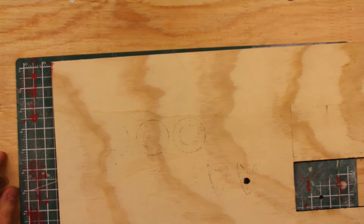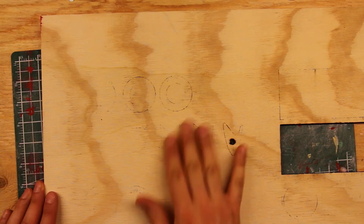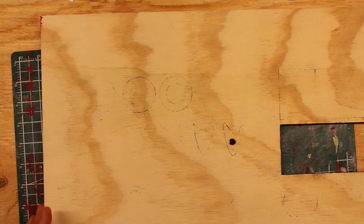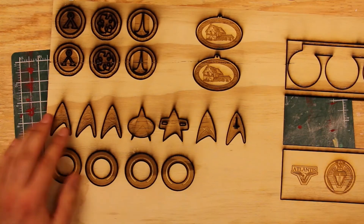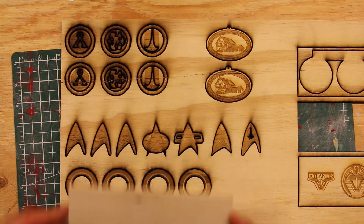There's a lot of burning and scorching, and obviously none of these are actually cut out. Looking at the back, some of these almost got cut out after several passes, which resulted in all this burning. Quarter inch ply is probably too thick for this project anyway — it needs to be thinner, lighter, and it needs to cut faster, because going over the same spots again and again leads to a lot of burning and loss of detail.